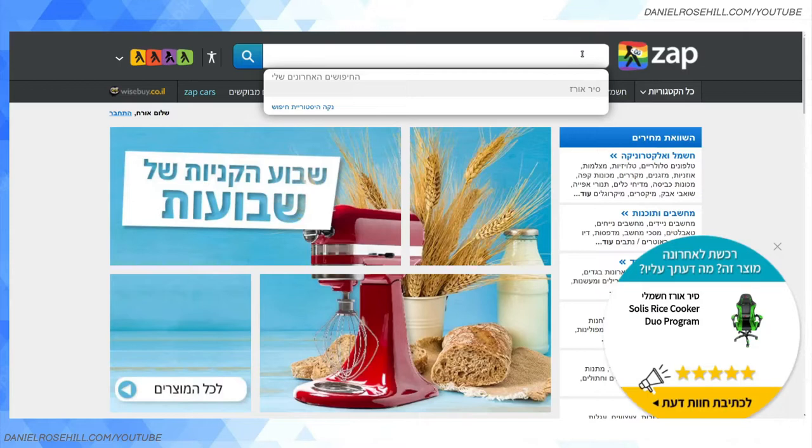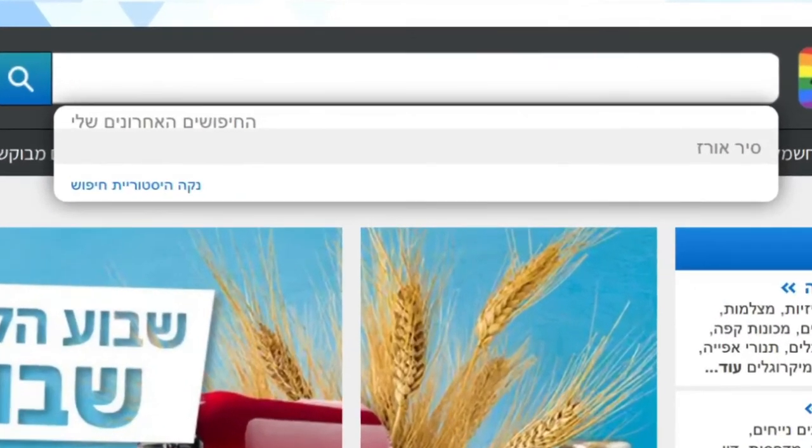So Zap is a price comparison website. The URL is zap.co.il, but you'll hear it referred to just as Zap. What it does is — if you're looking to buy something in Israel from the internet, i.e. e-commerce, you can either go to a trusted source like KSP, Ivory, or Azrieli, or you can shop around using a price comparison engine, just like you might use Skyscanner to look at airplane fares — except it will be limited to Hebrew.